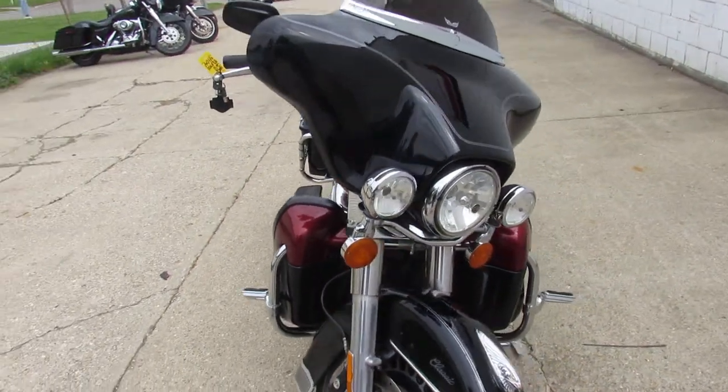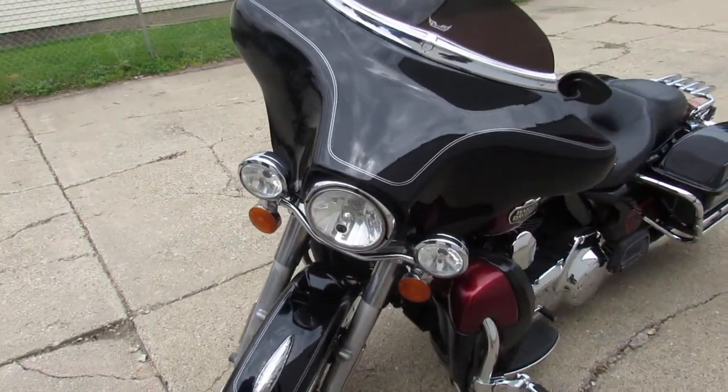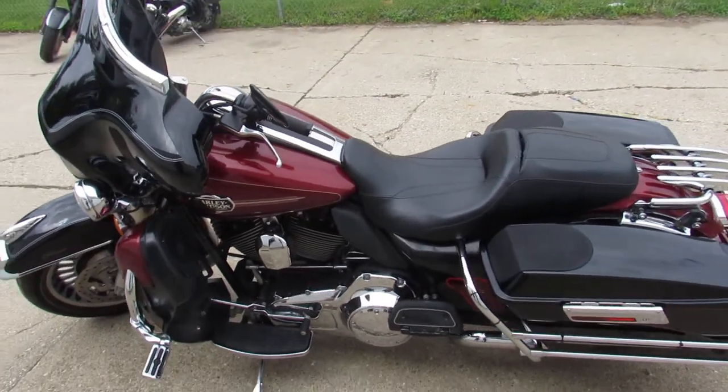Blue Book on this bike is $11.5. This one here is a deal. Give us a call: 888-RIDE-990. We can set up financing for you.